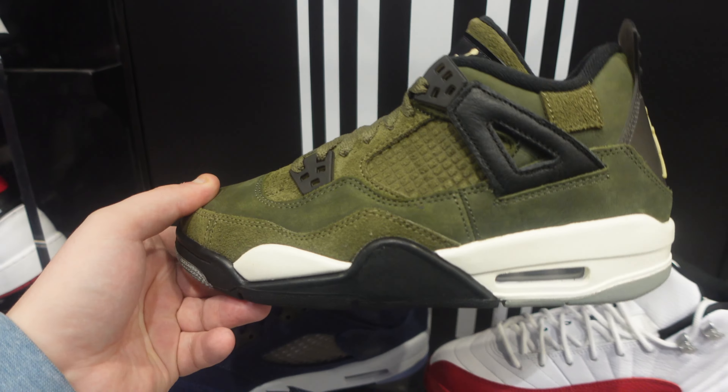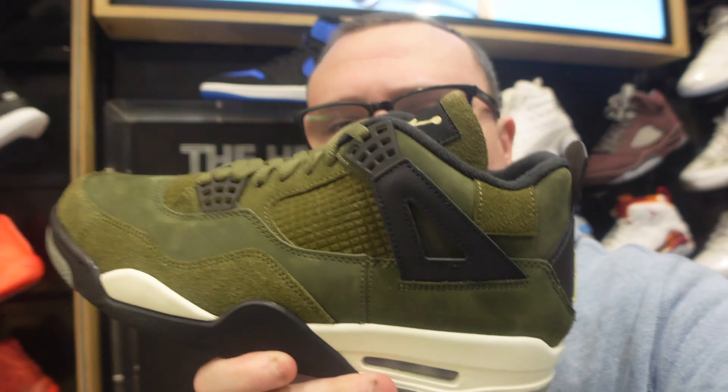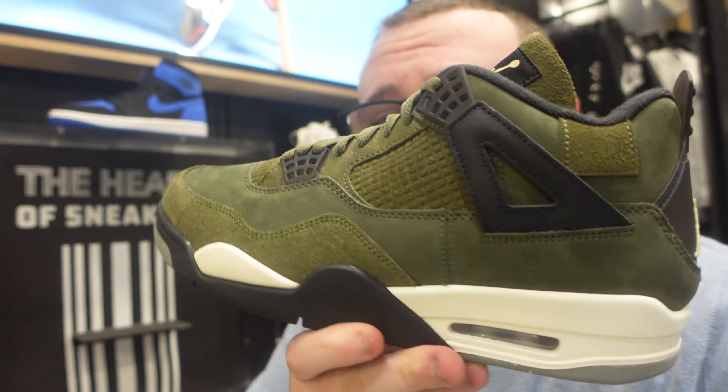Not surprising at all seeing the Jordan 4s sit in both men's and grade school. I spoke to the Foot Locker employee — he said people did pick up a lot of pairs from reserve, but there are still pairs sitting. Are you shocked the fours are sitting? They're already going under retail on the secondary market on release day.